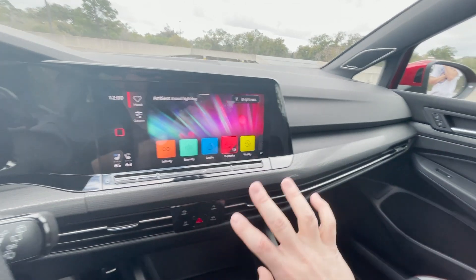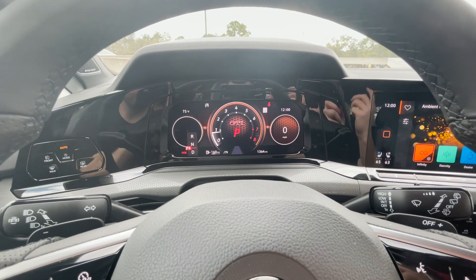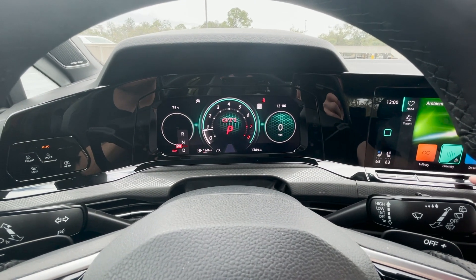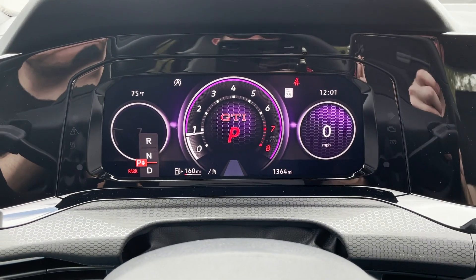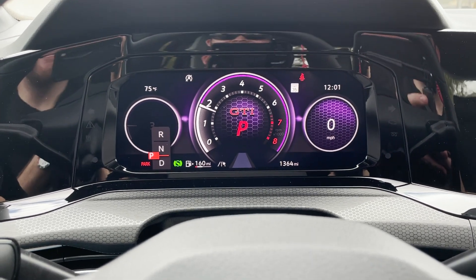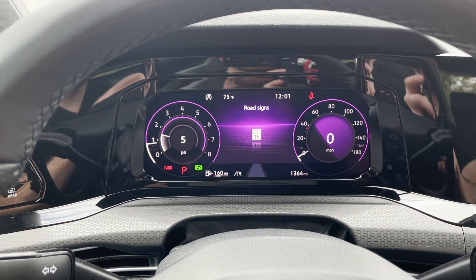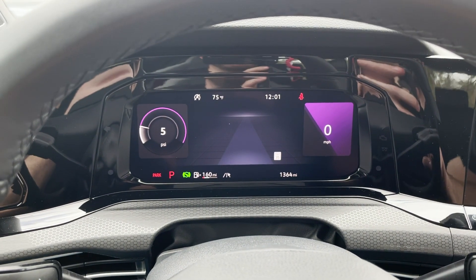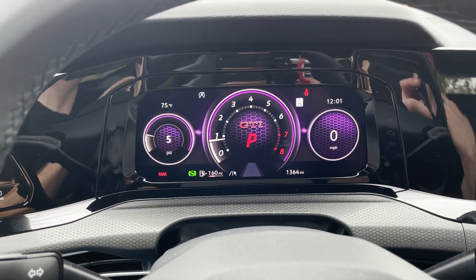We do have this cool ambient lighting — you can change it, and it lights up really pretty at night. We have all these different colors you can choose from, or you can even set your own custom color, and when you do that, it changes the color you get in the gauge cluster as well. We have orange, teal, blue, red, yellow — I set the custom color to purple, which is quite cool. I really like this gauge. We're in the sport setting right now, which has this big tachometer in the middle — I love having the tach in the middle. If you click the 'view' button on the steering wheel, you can change up how this looks — normal gauges, a more basic layout, a full color map for navigation, or a driving assist screen.